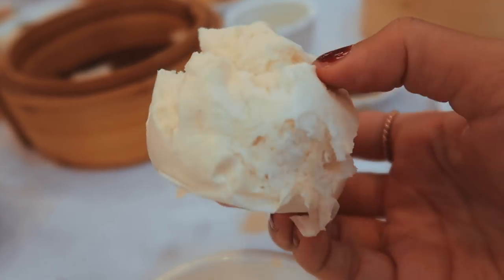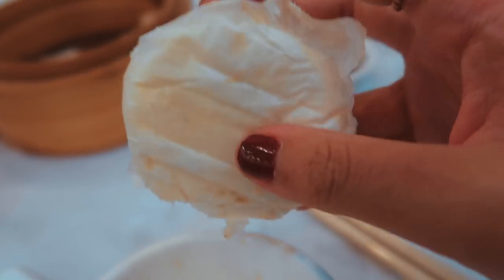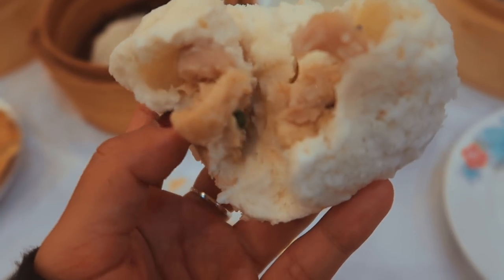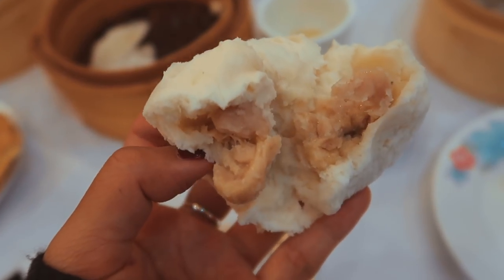Now I have a meat and vegetable bun — and when you have this, remember to take off the paper. So many people I know have eaten this with the paper attached, so yeah, take it off. Inside it's just meat and some mushrooms, a little bit of veggies. But this one feels a bit tough and hard — normally it's pretty soft and fluffy, but this one looks like it's been left out a bit too long.